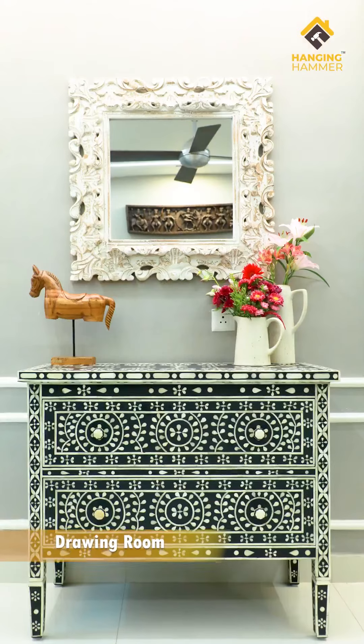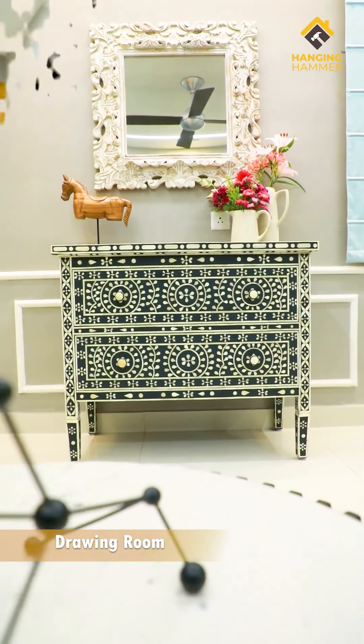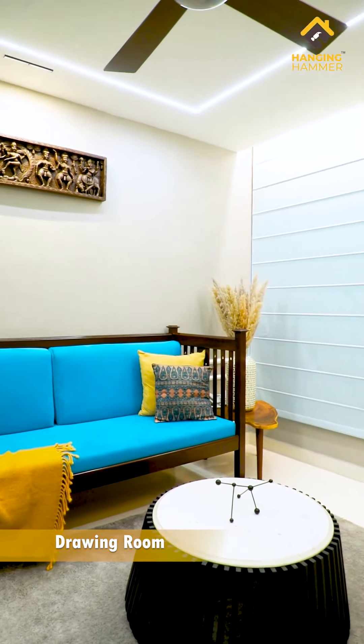The foil unit is camel bone inlay work which is perfectly complemented with a distressed finished antique mirror. The furniture in this room is bespoke and designed mainly for comfort and to go with the classic look of the room.